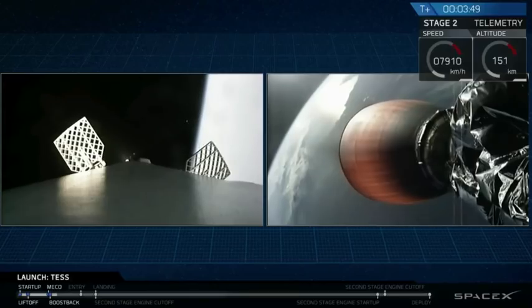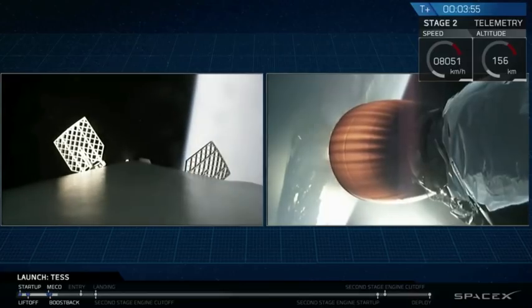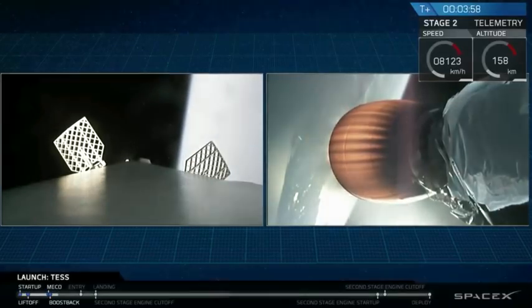Stage two is going to continue to burn until T plus eight minutes and 20 seconds, while stage one makes its way back down to Earth.